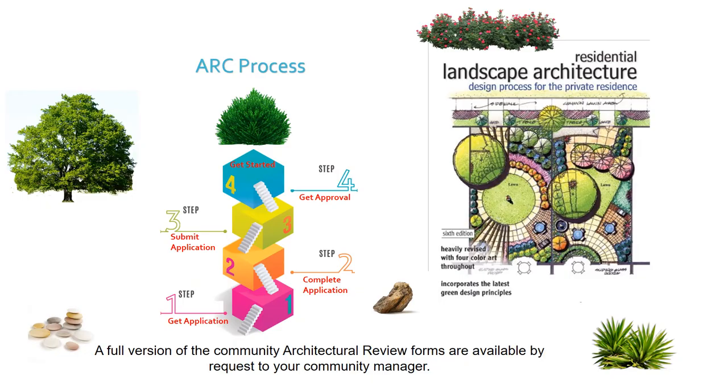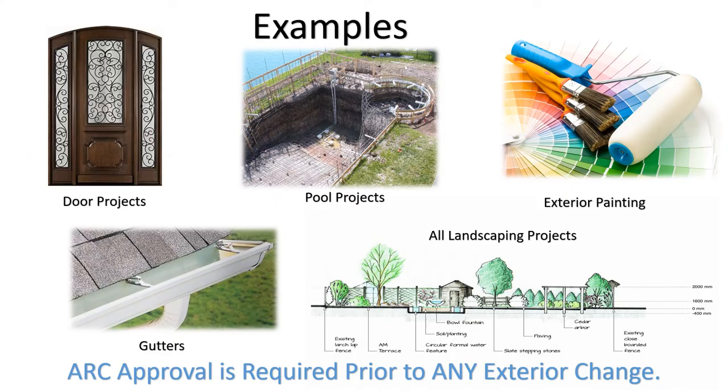Making changes to the outside of your home is easy. Go to the HOA website and download the correct form for your project. Once completed and turned in to your community manager, they will send it to the committee for review. Once approved, you are allowed to start your project. Contact your community manager with any questions.